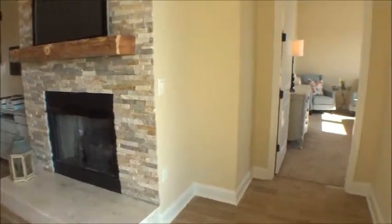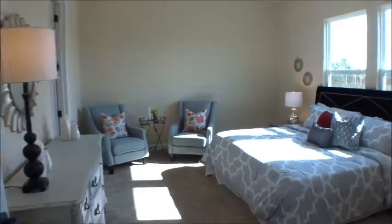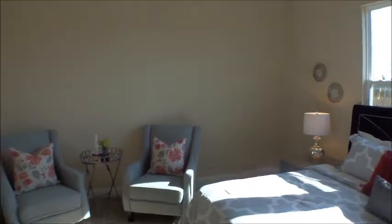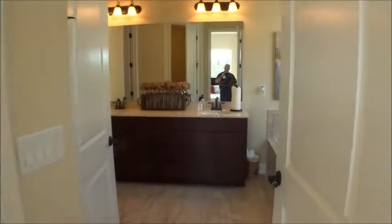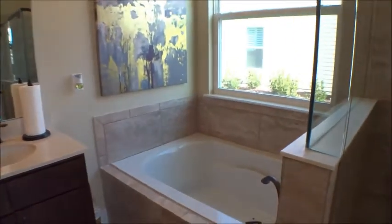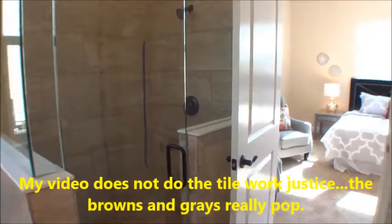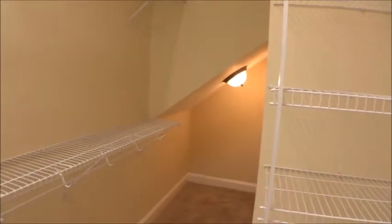Nice master bedroom — very good size with plenty of wall space for many configurations. Dual tall vanities, a soaking tub, and a nice-size shower. And a huge walk-in closet — very nice.